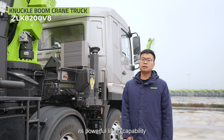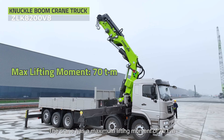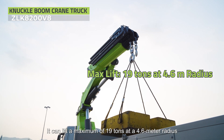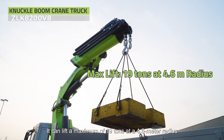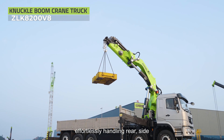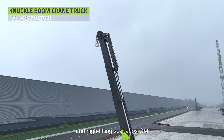Second, its powerful lifting capability. The crane has a maximum lifting moment of 70 ton meters. It can lift a maximum of 19 tons at a 4.6 meter radius. Its max push-up capacity is 17 tons, effortlessly handling rear, side, and high lifting scenarios.